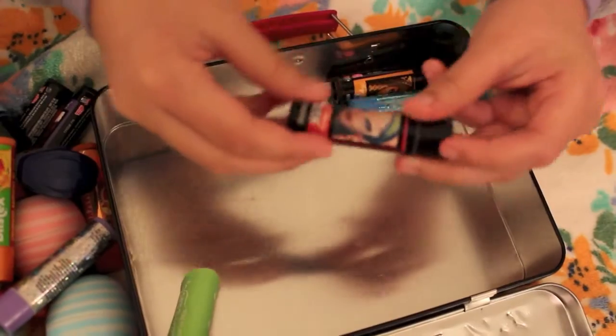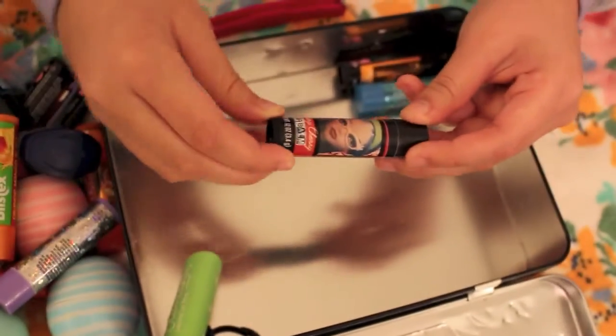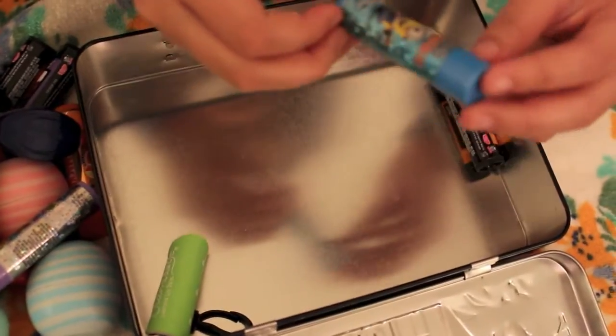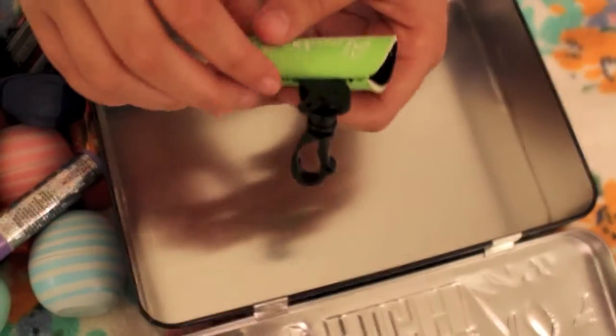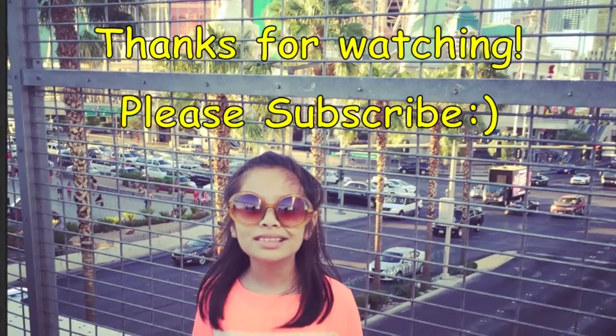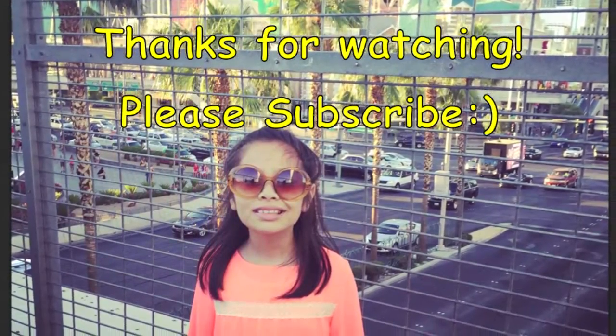A Monster High Ghoulia Lip Balm, another Minion Lip Balm which is blueberry flavored, and a Clio Lip Balm. And this was just a case for one of my other ones, and a Baby Lips.